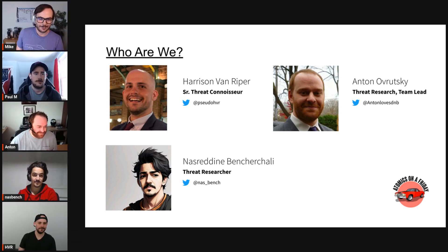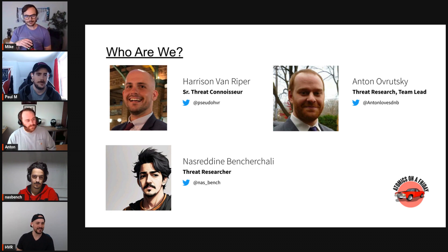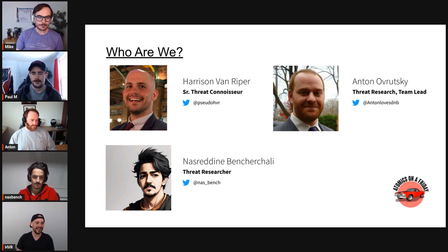I'm Harrison Van Ryper. I've been a researcher and intel analyst for about eight years. I took a similar path — started off as sysadmin type stuff, then network admin, didn't love that, so I moved into threat intel, which is where I've spent the majority of my career.